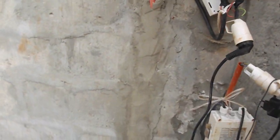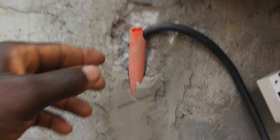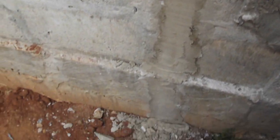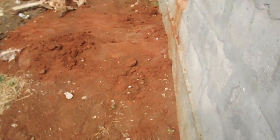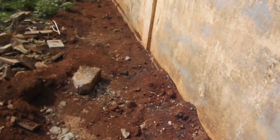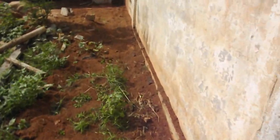By the way, the water pump in the borehole requires electrical power to function. In view is the borehole — the well. It is covered up.